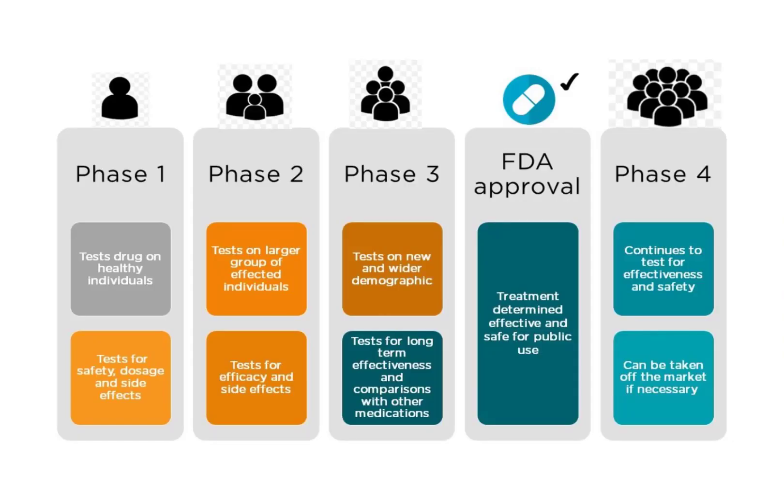Phase one is testing drugs on healthy people for safety, dosing, and side effects. Phase two is testing on a larger group of people for efficacy and side effects. Phase three is testing on a new and wide demographic for long-term effectiveness and comparing to other drugs. If a drug passes phase three, it goes to the FDA for approval before it can be marketed and sold to patients.